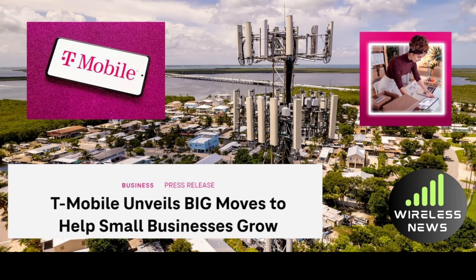T-Mobile is going big for small business customers with new deals starting April 25th. T-Mobile launched on April 25th what they're calling Business Unlimited Edge, and new small business customers that add at least 10 or more lines can get up to $1,000 in credits for each voice line on Business Unlimited Edge — they're saying that would be like saving $10,000, putting that right back in their pockets. And that's just the beginning, T-Mobile says.